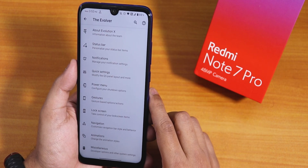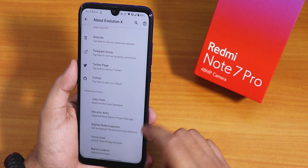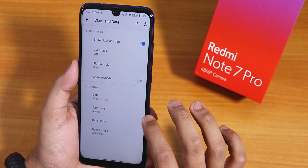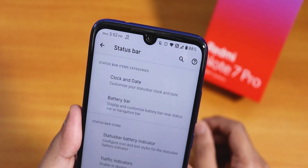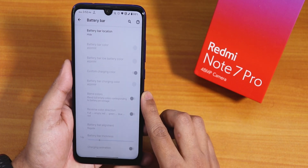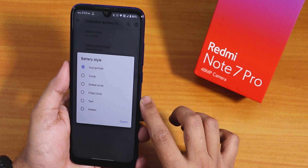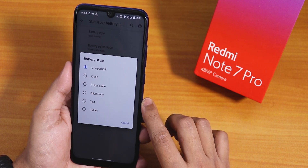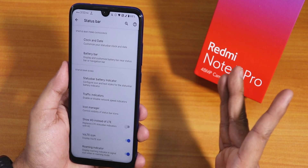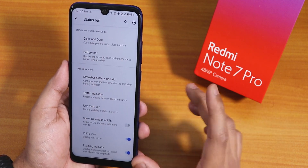Inside the Evolver customization section, in the About section you can donate to the developers. In status bar settings there is clock and date customization — you can show the date and AM/PM. There is a battery bar option, battery percentage indicator, and battery style options including icon portrait, circle, and dotted circle. Traffic indicators can be enabled, and in the icon manager there are headset and Bluetooth icons.